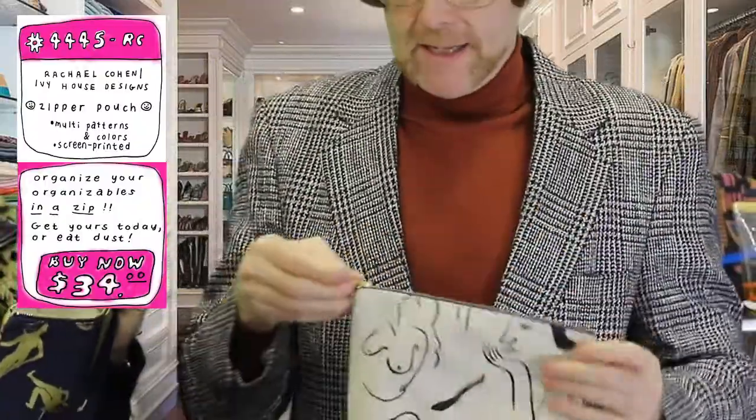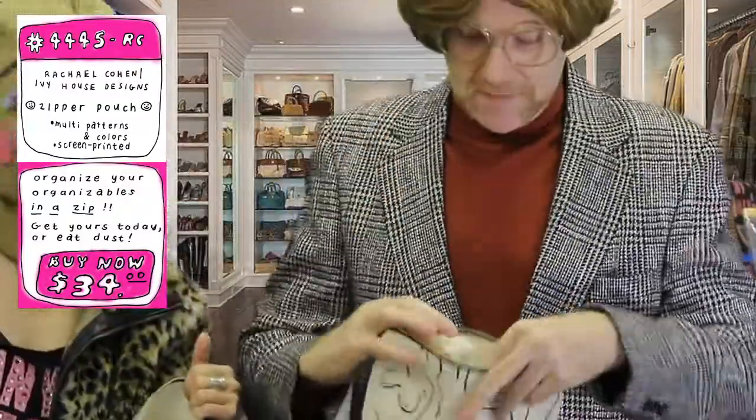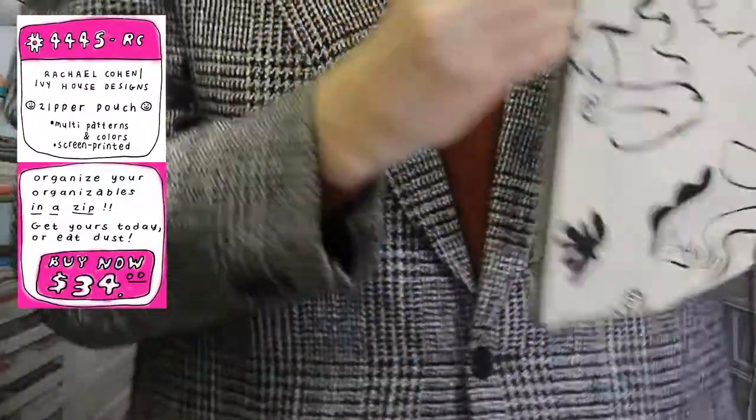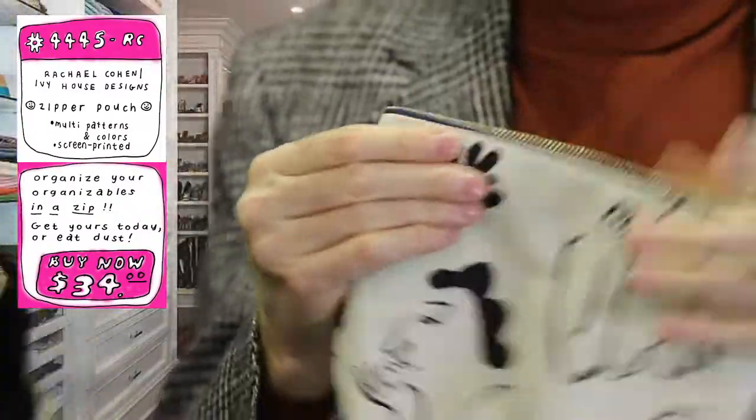It's about dexterity. Kids don't learn zippers anymore — they don't know how to do stuff with their fingers. But this is a zipper. Look, it's smooth as silk. Smooth as silk. Let that child learn how to use a zipper. It's very important.